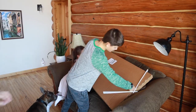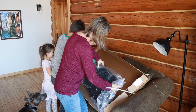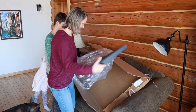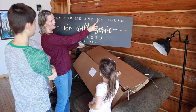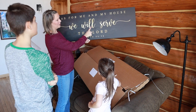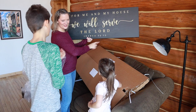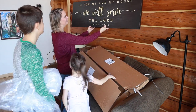We open the package and it reads: 'As for me and my house, we will serve the Lord — Joshua 24:15.' Thank you so much to Tailored Canvases for the beautiful canvas artwork and for sponsoring this video.